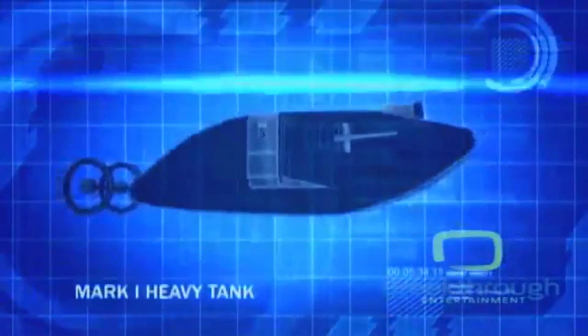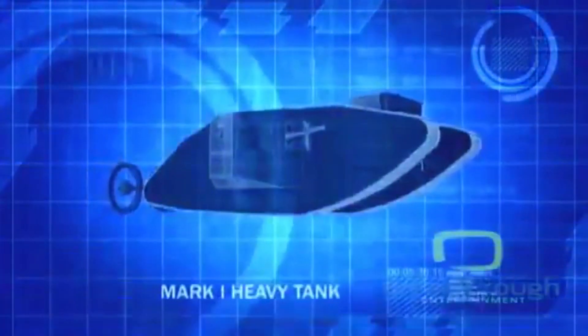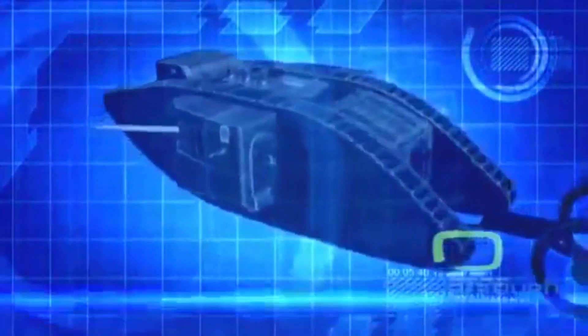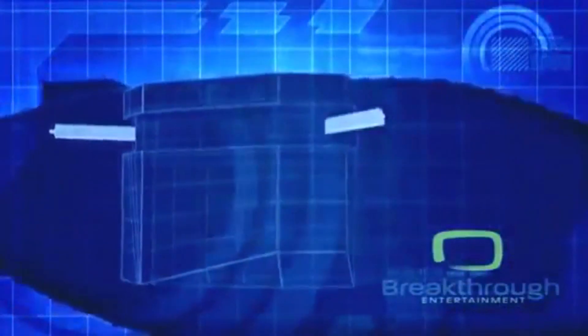On January 29, 1916, the British unveil history's first tank, the Mark I. Outfitted with two enormous 20-meter-long tracks, the Mark I is designed to span even the widest of trenches and can be armed with either two 6-pounder naval guns or four deadly Vickers machine guns.